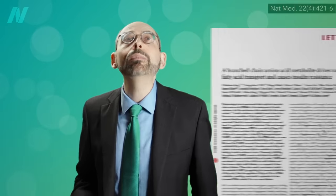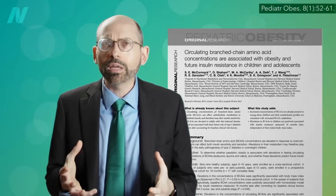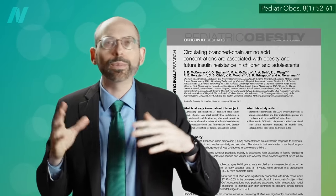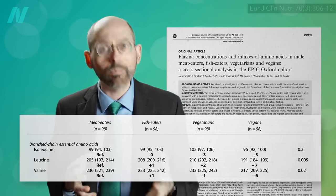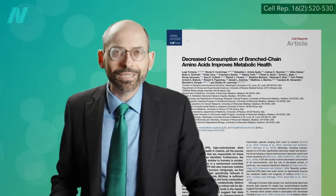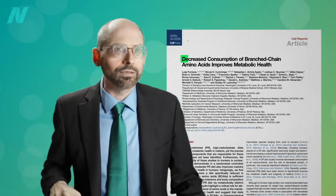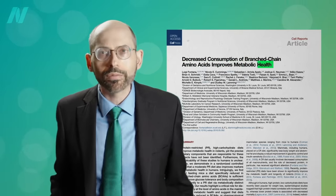We think it may be the branched-chain amino acids concentrated in animal protein. Higher levels in the bloodstream are associated with obesity and the development of insulin resistance. We may be able to drop our levels by sticking to plant proteins, but you don't know if that has metabolic effects until you put it to the test. Indeed, decreased consumption of branched-chain amino acids improves metabolic health.